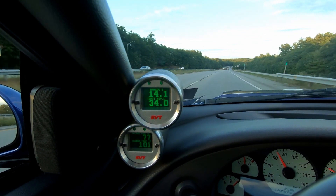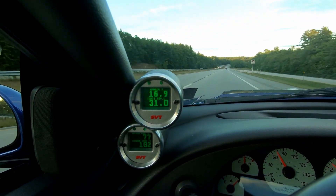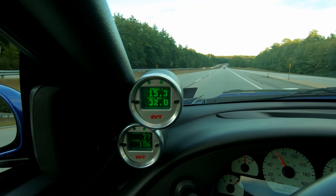We'll see if we can get a little more space and do a longer pull — a real quick third gear pull. Charge temp is starting at about 105. We'll see what happens.